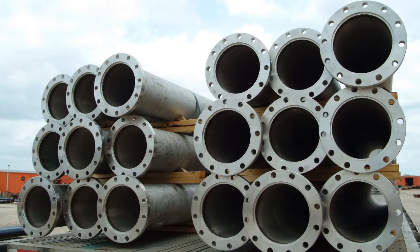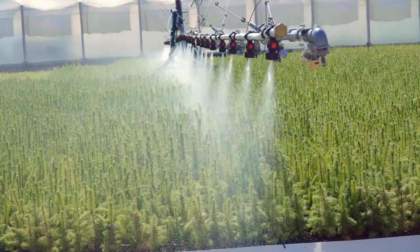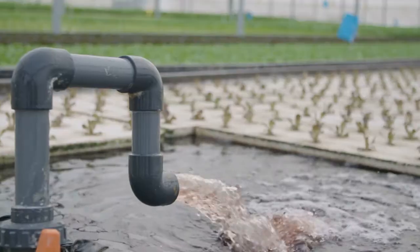We provide top-quality water system tubular products and services that are designed to meet agricultural, municipal, and industrial water well needs.